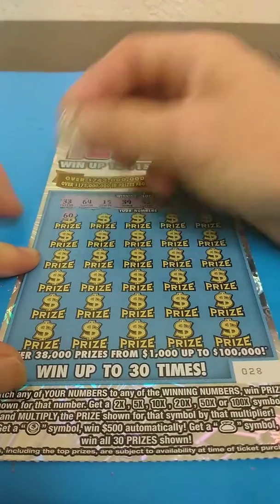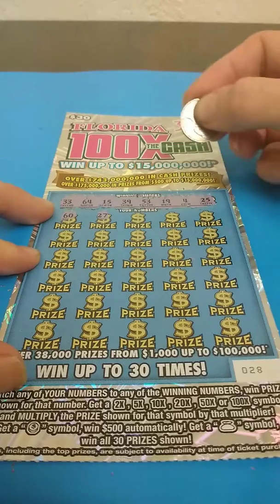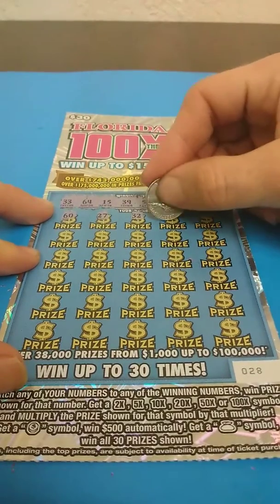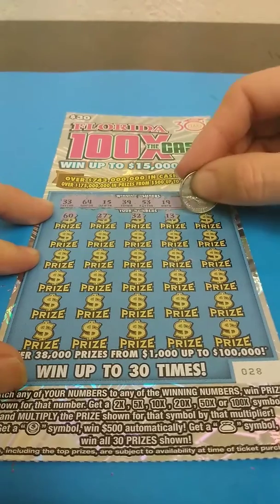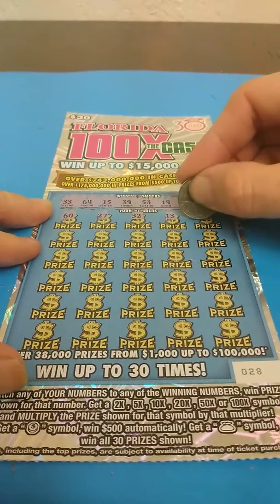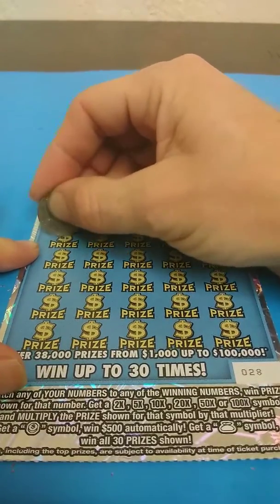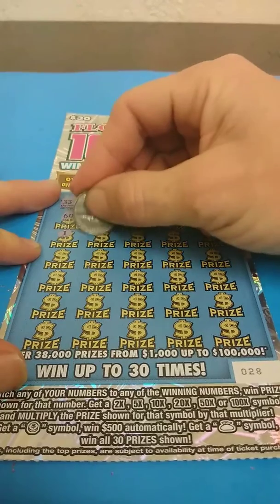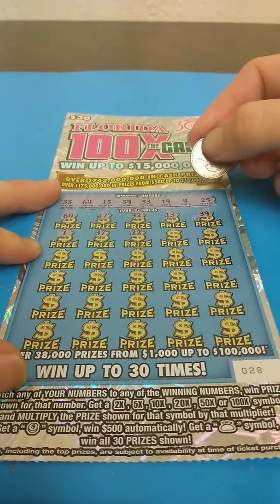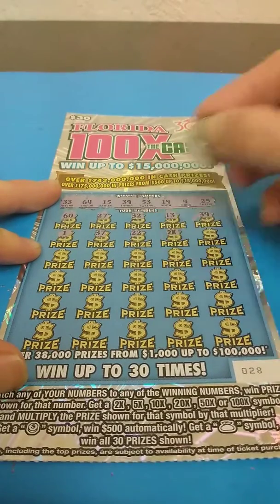And we get 60 — nope. 27 — nope. 32 — of course, a one off. 13 — nope. 39 — we got a match! Good, go ahead and mark that. 1 — nope. 37 — nope. 22 — nope. And we got the 2x — got a double there.